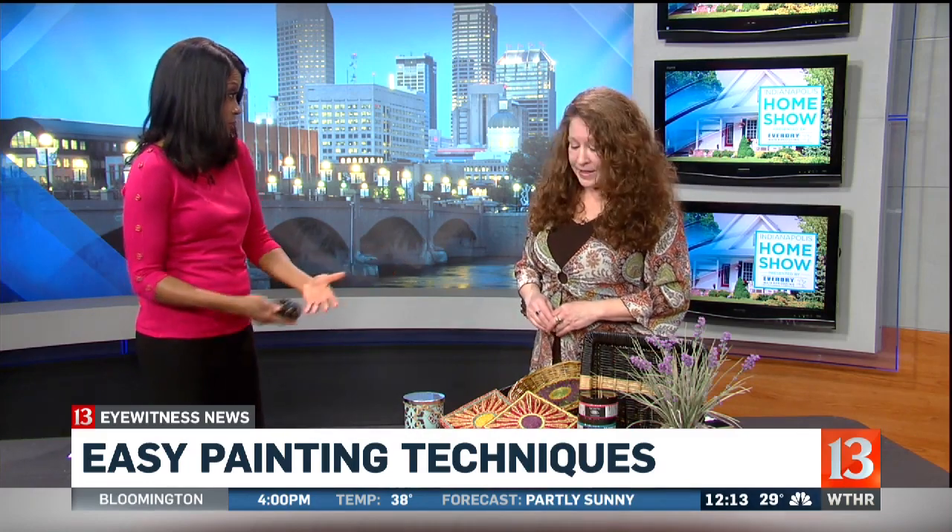Thank you so much for joining us today. You brought some very colorful items to show people how easy it can be to spruce up your home.